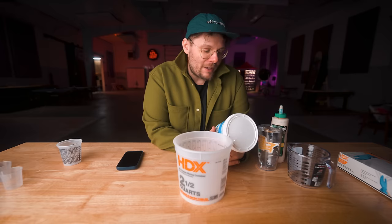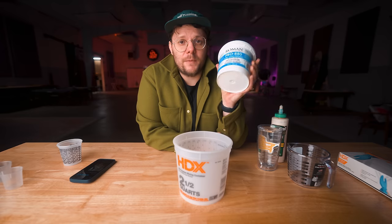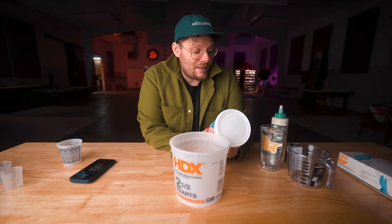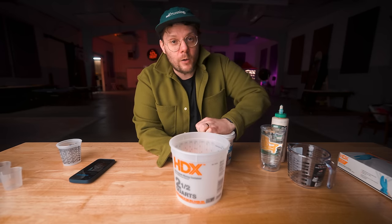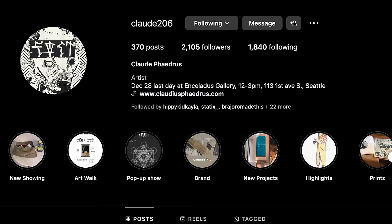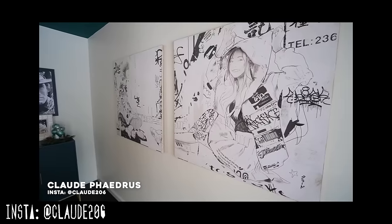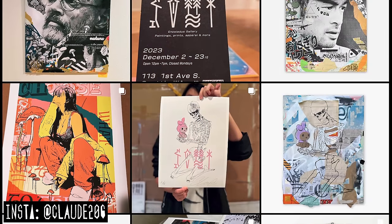Now I need to mix up some wheat paste. I hit up my friend Claude who does a lot of wheat paste stuff and he shared his super secret recipe with me. Back in my day we used to just boil flour and water together, but this is probably a little bit better. He told me to get the Roman Pro 543 — I ordered that on Amazon but it's not going to be here for a bit, so I got the Roman Pro 880 from Home Depot instead. I hope it's similar but I'm already going off recipe. Claude said I could share his recipe on this video — go follow him on Instagram, it's linked in the description. His art is seriously sick.